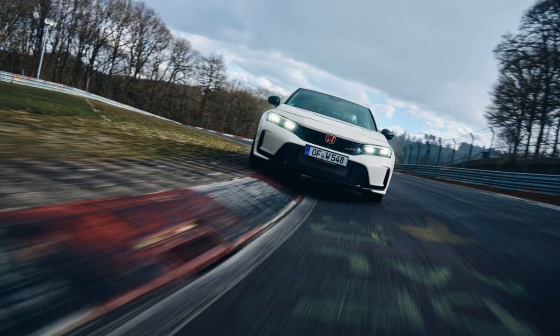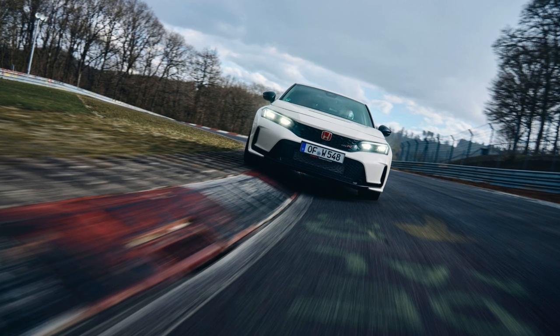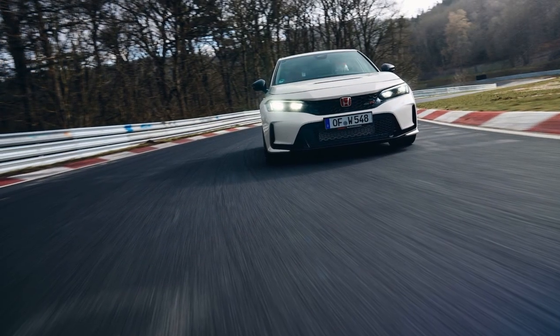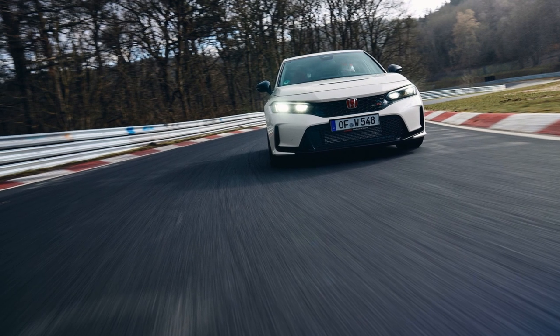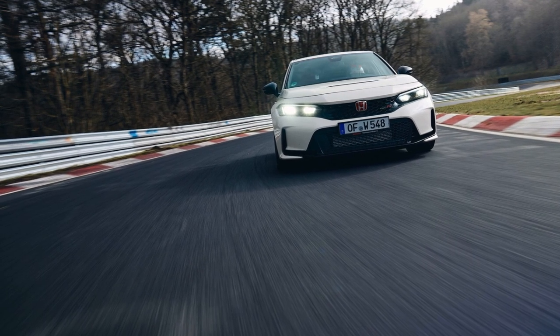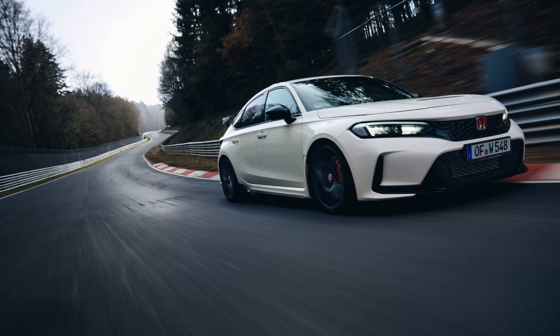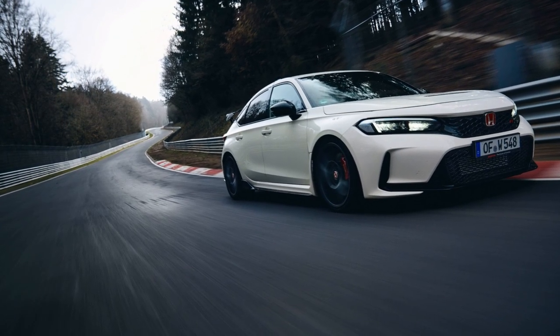The latest lap time record at the Nürburgring Nordschleife has established the Civic Type R as the fastest front-wheel drive car on the famous Green Hell track. This time, Honda used the more potent European version of the Civic Type R with 325 horsepower and 420 newton meters, or 310 lb-ft, on tap.